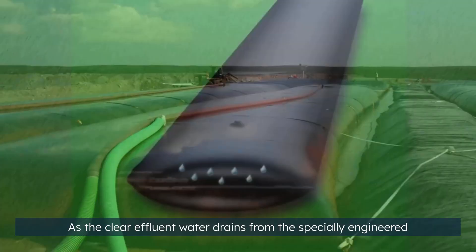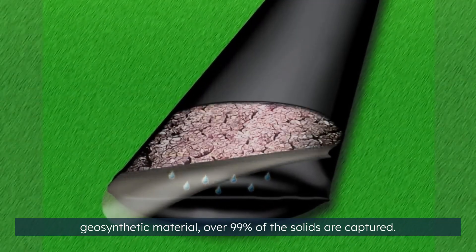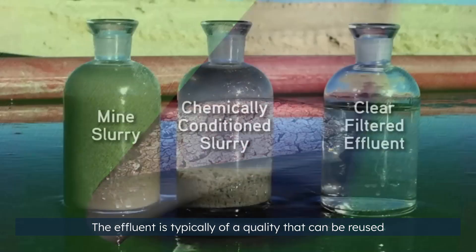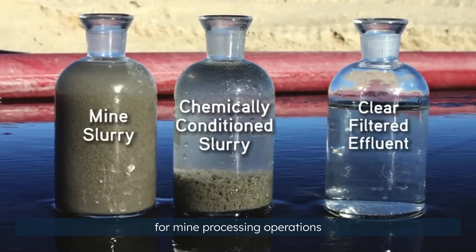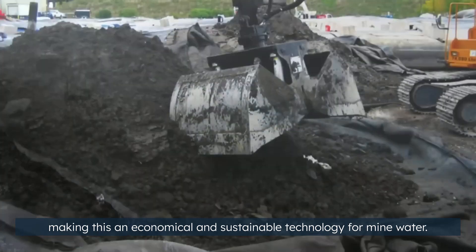As the clear effluent water drains from the specially engineered geosynthetic material, over 99% of the solids are captured. The effluent is typically of a quality that can be reused for mine processing operations, making this an economical and sustainable technology for mine water.